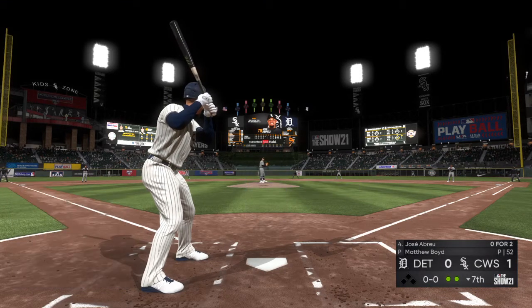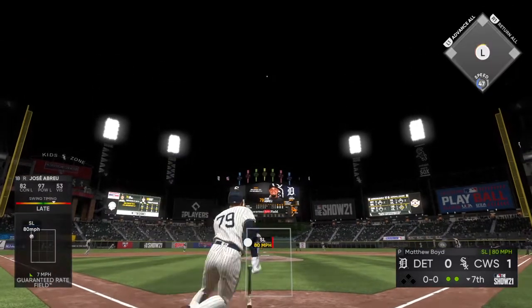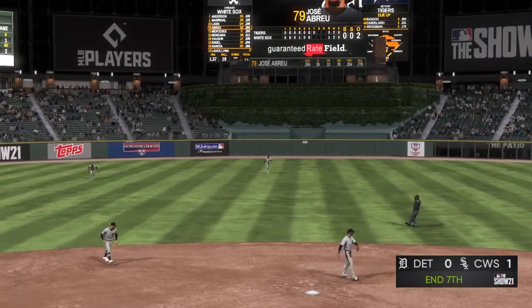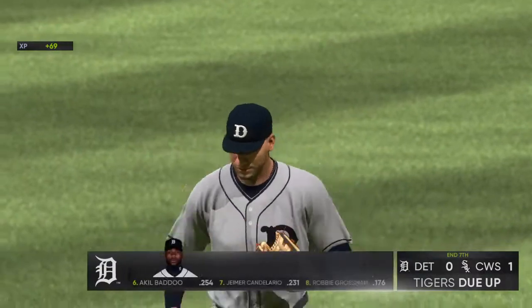So here's the slugging first baseman Jose Abreu now. High fly ball to straightaway center — Reyes is underneath this one and that will retire the side. Down in order go the White Sox, but they lead it one to nothing.